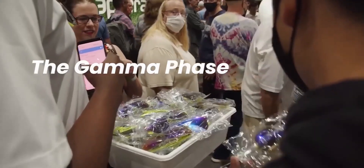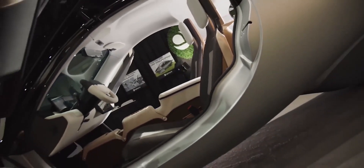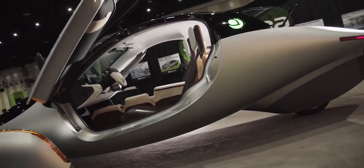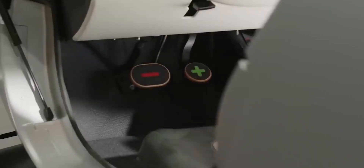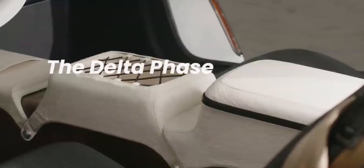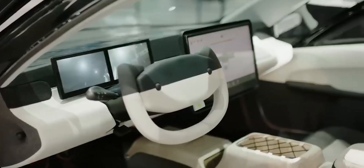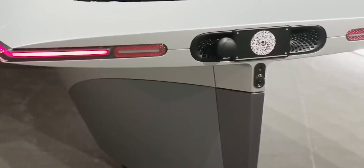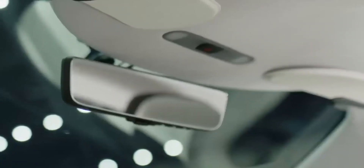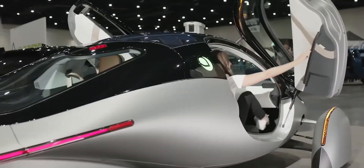Aptera recently unveiled the Gamma at Fully Charged Live, and we have been learning a lot about the car ever since. The Delta is the final phase of production and it is the production intent vehicle. Customers will take delivery of the Delta, which is the final production model of the SEV. There have been a series of developments and changes from the Alpha through to the current Gamma phase, and there are some changes we expect from the Gamma going into the Delta phase. So let's go over some key changes we've seen from the Alpha through to the Gamma.